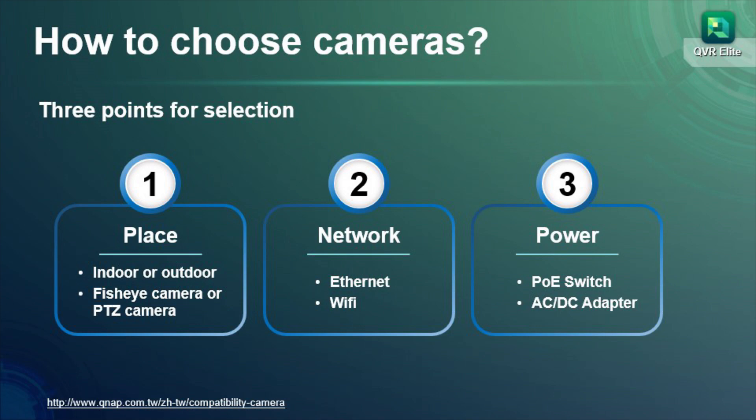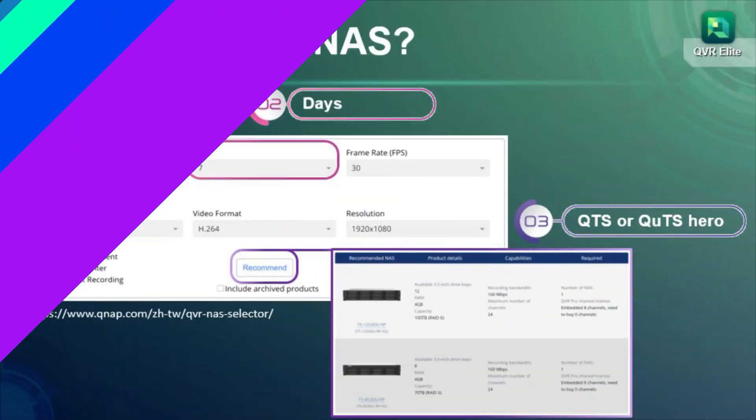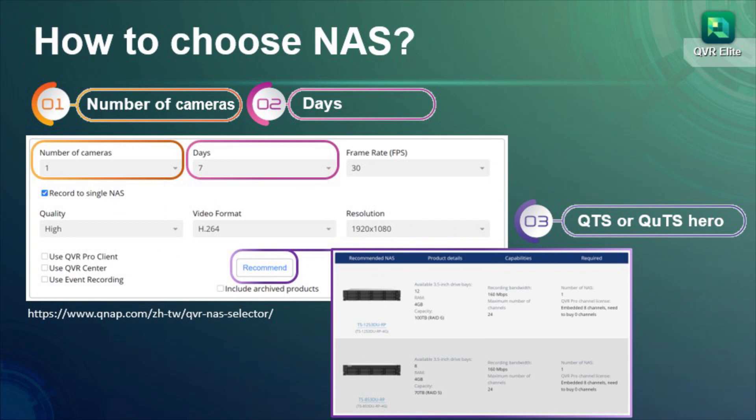Find suitable IP cameras on the QNAP camera compatibility list. Next, select a suitable NAS. In the NAS selector website, QNAP provides an easy-to-use selector to help you choose the ideal NAS.